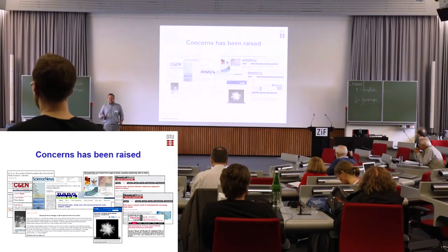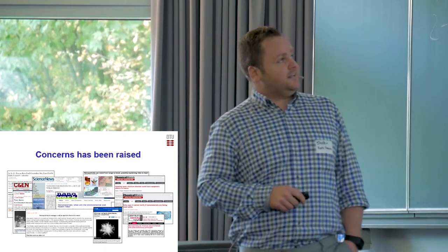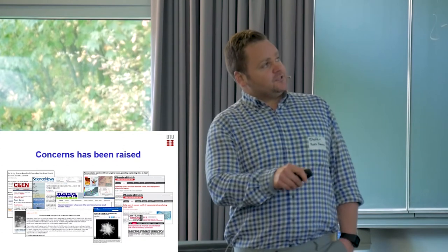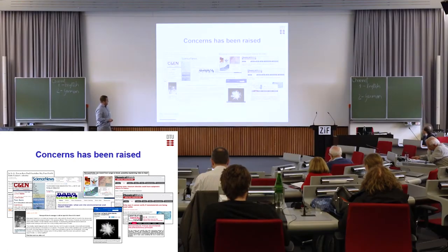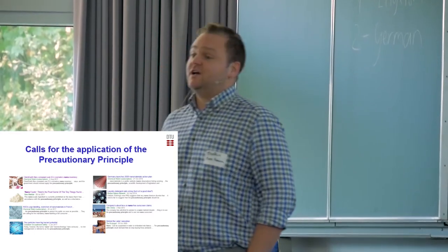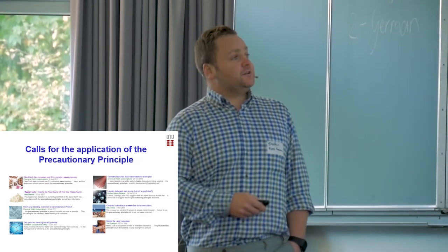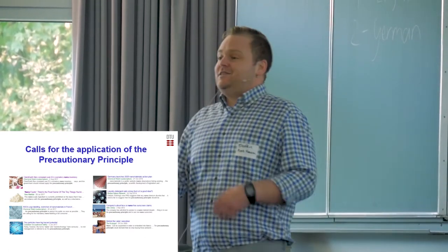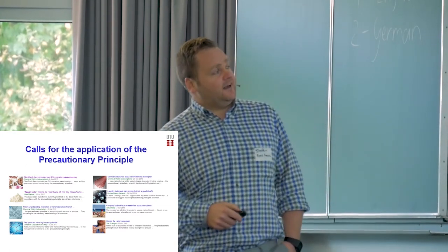A lot of concern has been raised about nanotechnology — here is something about researchers finding nanotubes to pose similar health effects as asbestos. There's a lot of news about the toxicity, especially environmental toxicity, of nanosilver. There's something about inhaling titanium dioxide nanoparticles that could have adverse impacts on the fetus. And France recommends the use of the precautionary principle when it comes to nanoproducts. In general, throughout the years there have been a lot of calls for the application of the precautionary principle — you can think of any area where nanomaterials have been applied and there's been a call for the PP. Here it's ClientEarth looking at filing a complaint regarding cosmetics.